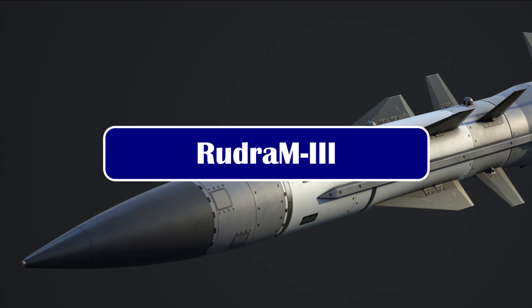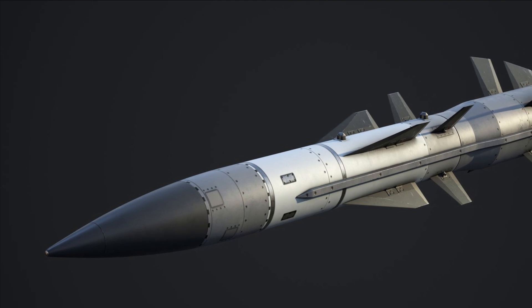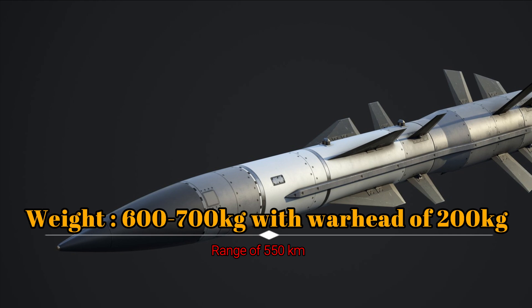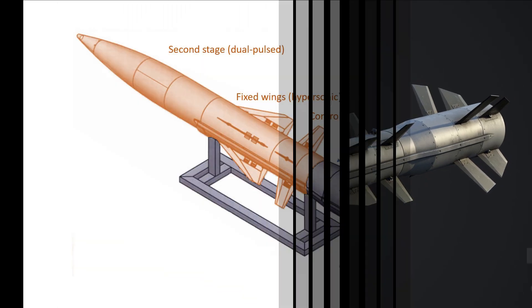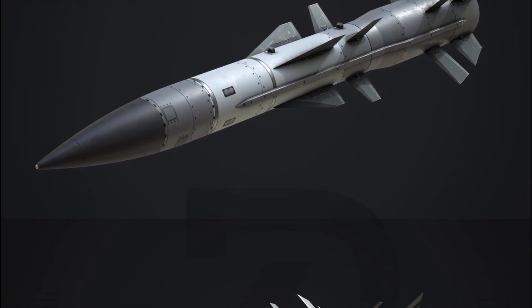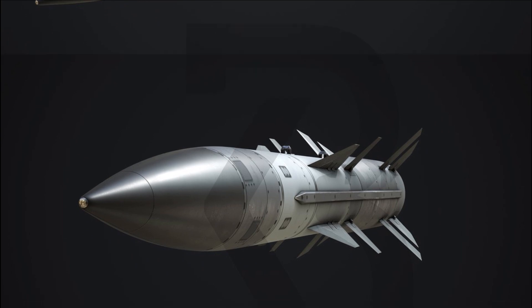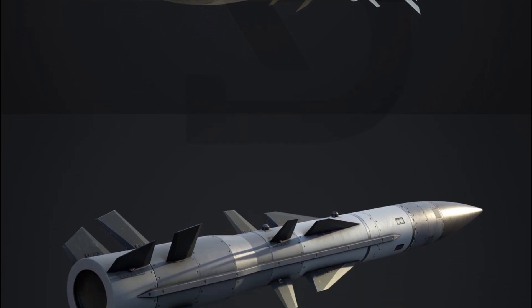Rudram 3 is going to be a two-stage missile similar to the Russian Kinzhal. The first stage is a booster stage and the second stage is a dual-pulsed motor. The missile will weigh close to 600–700 kg with a warhead of 200 kg and a range of 550 km. New imagery of Rudram 3 reveals 16 control surfaces — 8 in the mid-section and 8 in the tail end — making the missile highly maneuverable. Fixed wings in the mid-section will help it achieve hypersonic speed. It will use INS/GPS with inertial navigation for mid-course guidance, a circular error probability of 4 meters, and will follow a quasi-ballistic trajectory, hitting targets at hypersonic velocity.